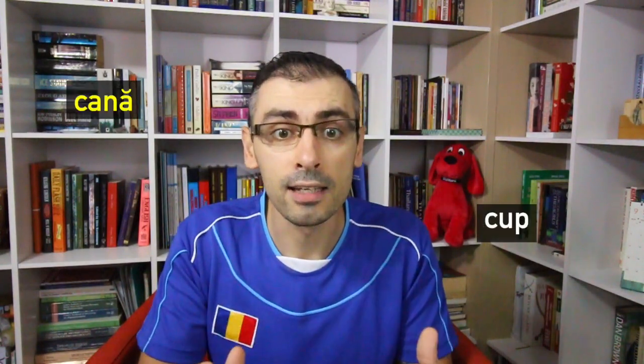Rule number one: Romanian spelling is phonetic, so you must sound each letter clearly. For example, cană — cană — cup.